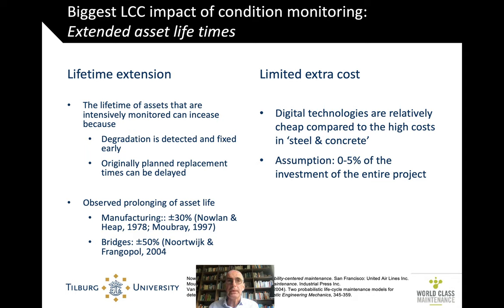The biggest impact of condition monitoring on lifecycle cost is that of extended asset lifetimes. You can extend the asset lifetime because when assets are monitored, you see degradation early on and you can fix it early. Without condition monitoring, assets are replaced when planned — and in many instances that's on the conservative side, leaving remaining useful life on the table. On the other hand, sometimes you're too late, which means corrective maintenance, which is pretty expensive.